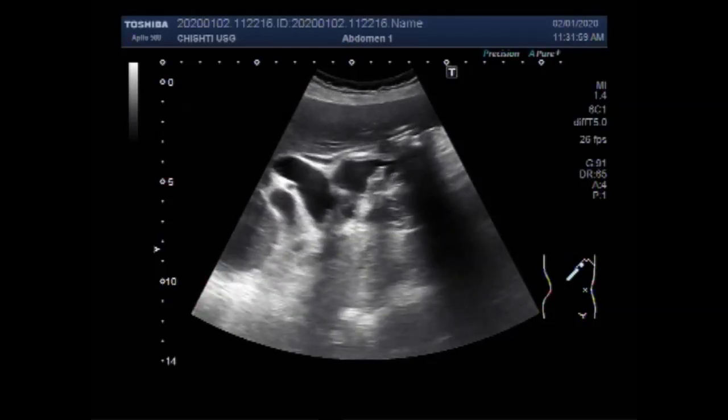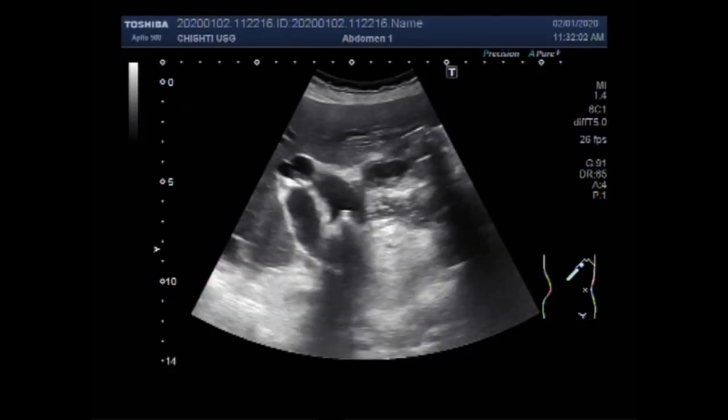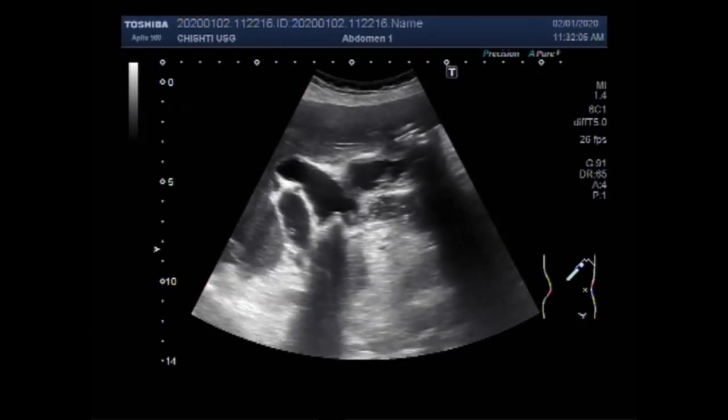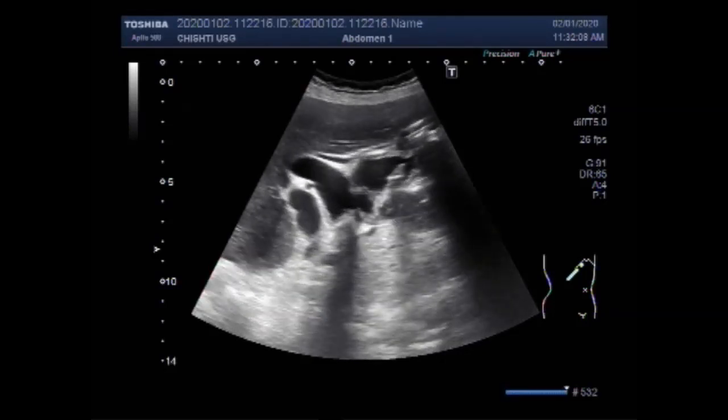Now you can see the dilated and distended gallbladder with a dilated bile duct. This is the bile duct.